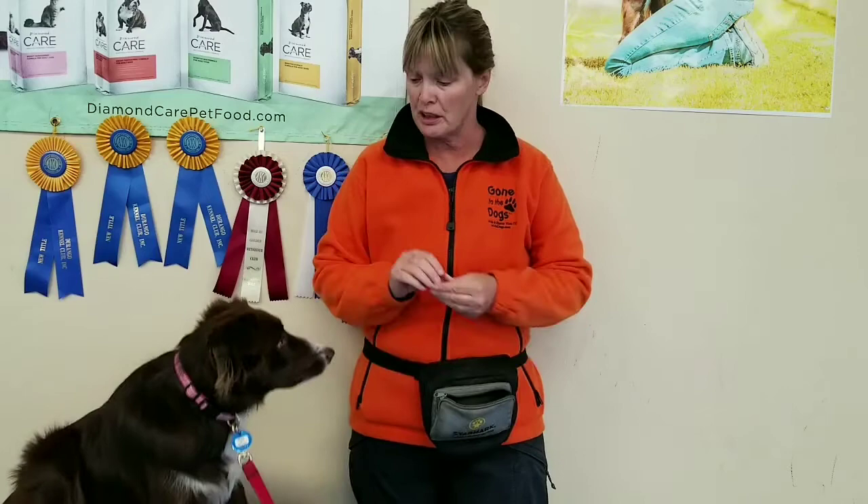Also, something that you can bring as well, optional, is a clicker. If you're going to use a clicker, bring your clicker. We would like for you to park at the back of our building, and before you come into our facility, if you would take your dog potty out back. If your dog happens to go to the bathroom outside, please pick that up for us.